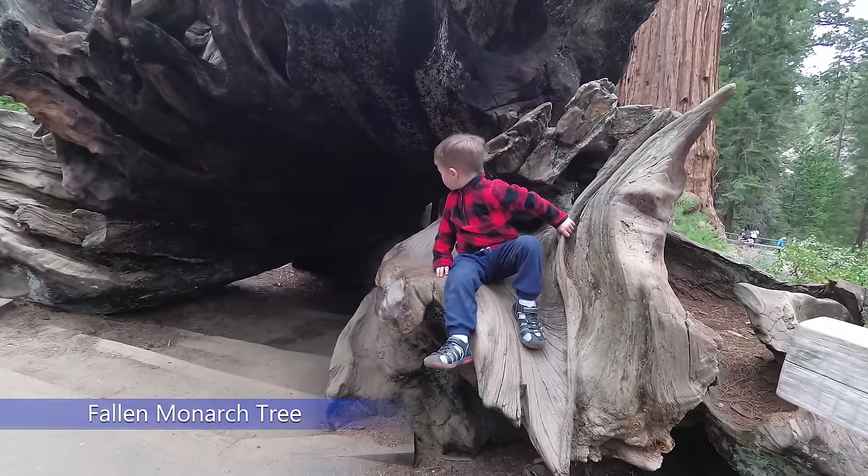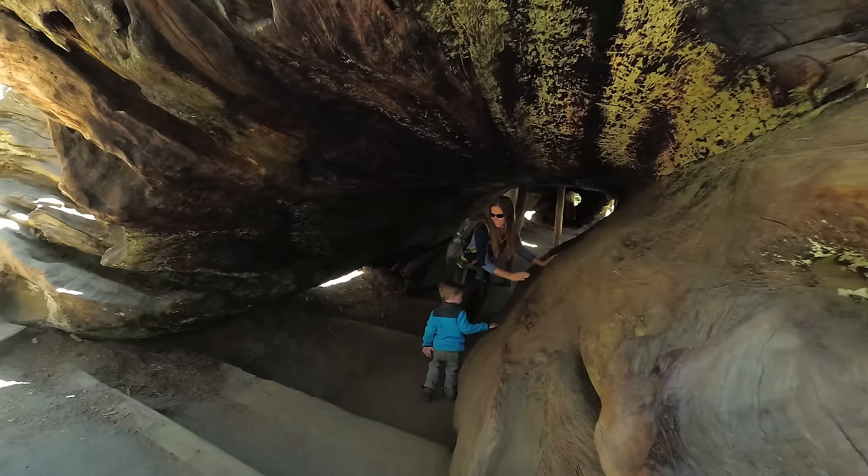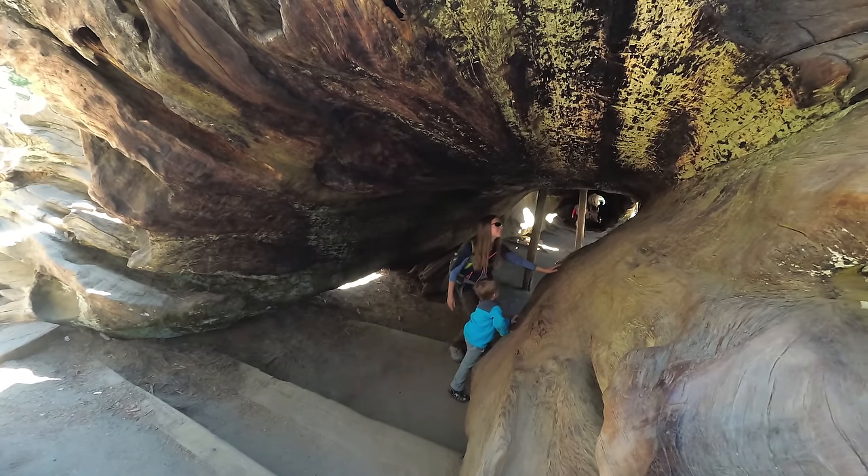Not too far into the trail is the Fallen Monarch, which is a large hollow sequoia. It is possible to walk through the trunk of this tree, which is pretty cool.